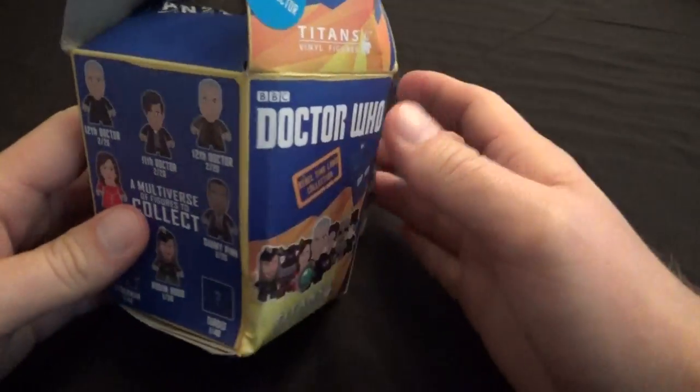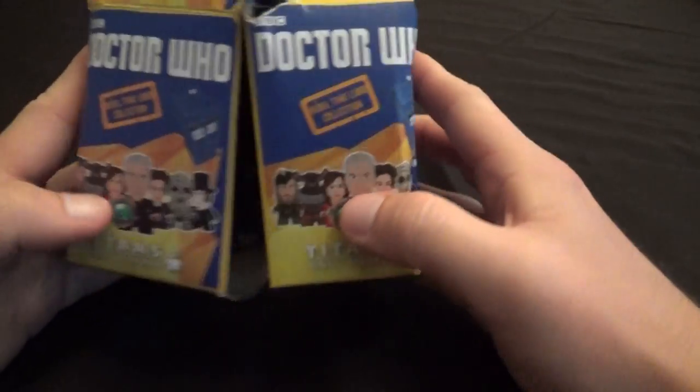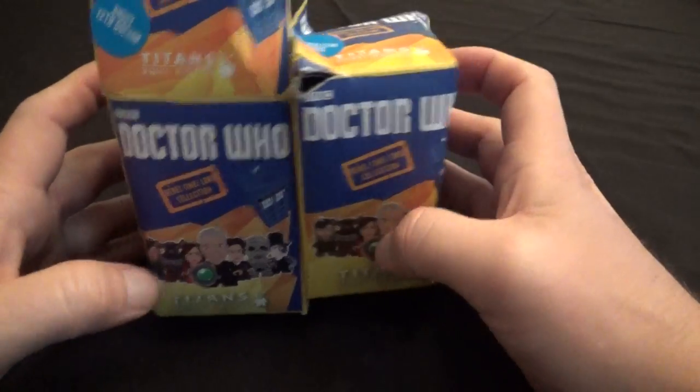But it's really not that big of a deal because I'm going to open them anyway, and I just really want the figures inside. So, no big deal. Let's open them up and make sure the figures are okay.